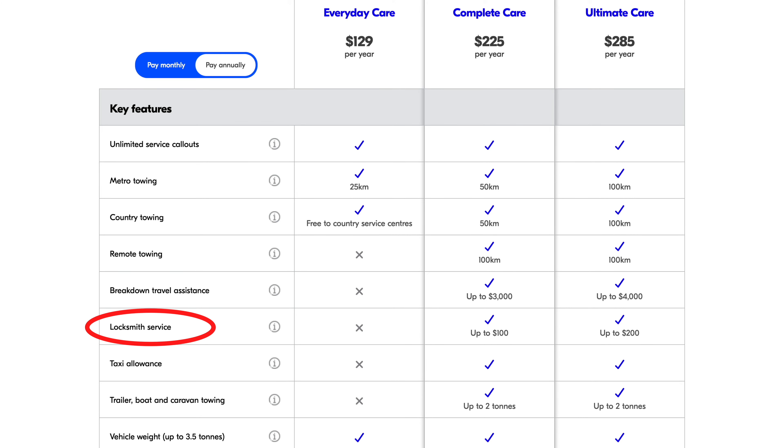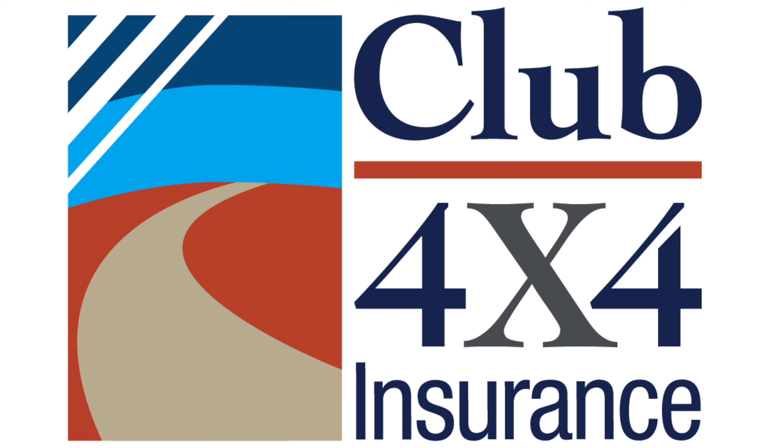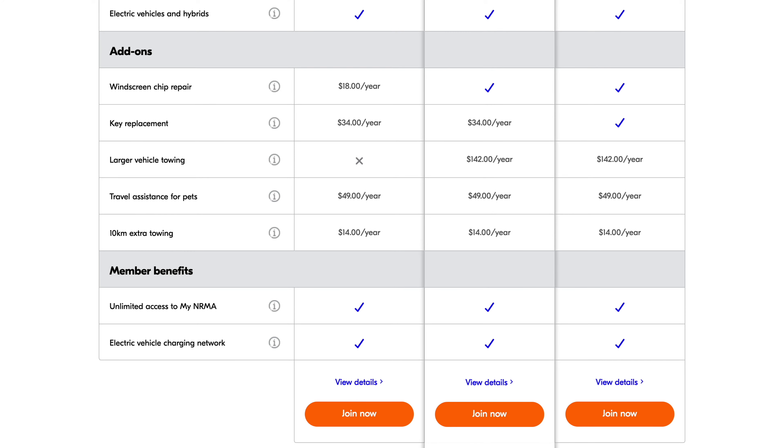We're with NRMA Insurance - last time we had a problem was down in South Australia at Port Lincoln, which was a similar situation. Our clutch went about two and a half years ago. We have Roadside Assist on the premium ultimate care, which costs about $219 a year. This covers unlimited service call-outs, metro towing, country towing up to 100 kilometres, remote towing up to 100 kilometres, and breakdown travel assistance up to $4,000. When we called them, they said we could use $3,000 of that $4,000 toward towing or other expenses. They even offered to fly us home, or have us stay in Newcastle with paid accommodation and a hire car.